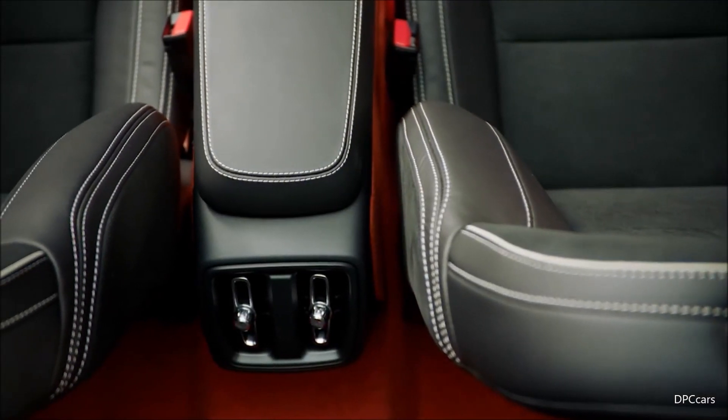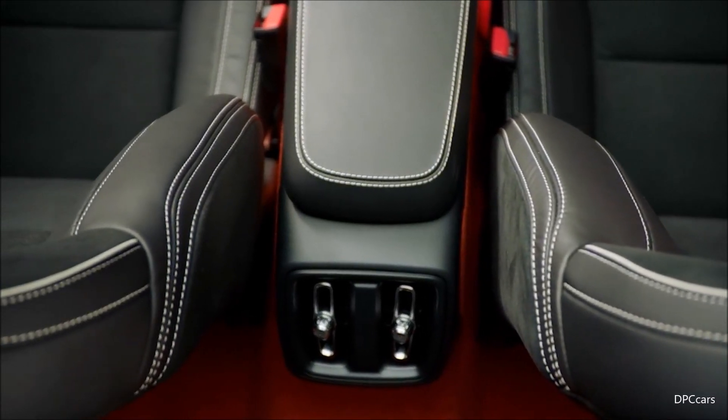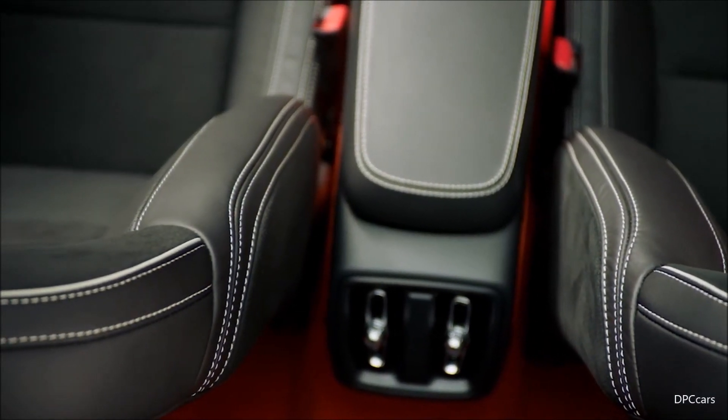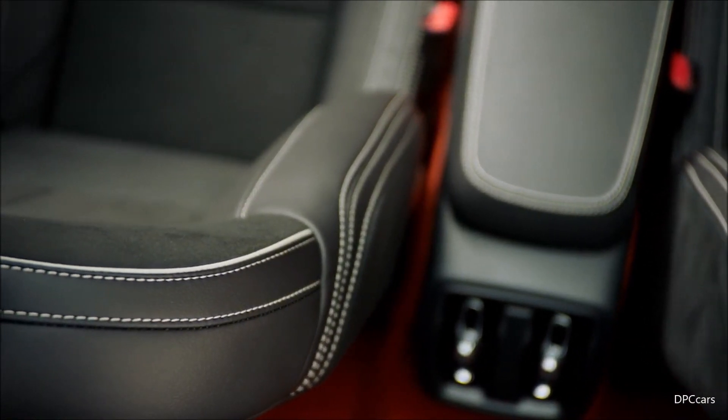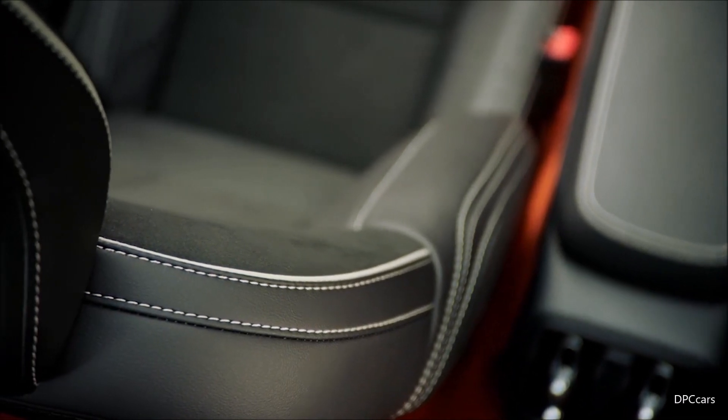Volvo Cars has always been renowned for its seat comfort, and the XC40 is no exception. This design execution is with charcoal, nappa leather and new book textile, with blonde stitching and piping.